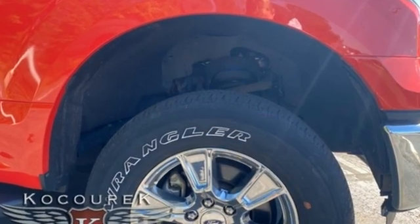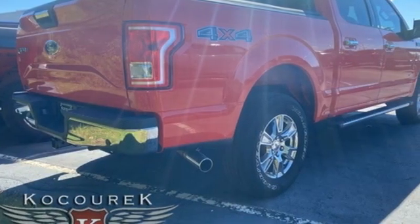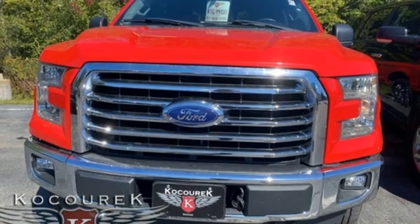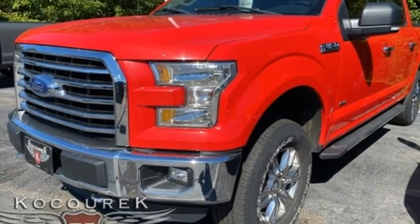V6 engine, 4-wheel drive, automatic transmission, active grille shutters, wireless audio streaming, Bluetooth, manual tilting steering column, aluminum wheels, electronic shift on the fly, and AppLink. The Car Connection explains: